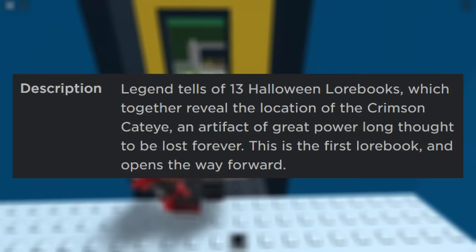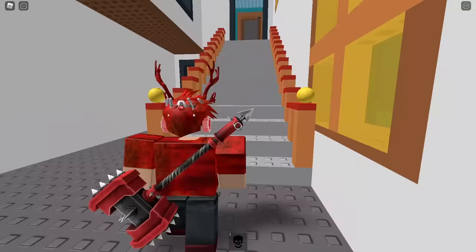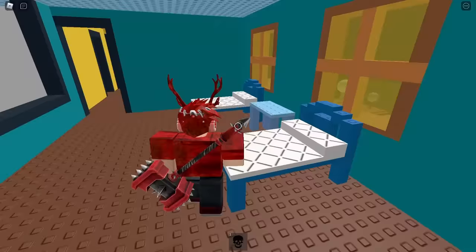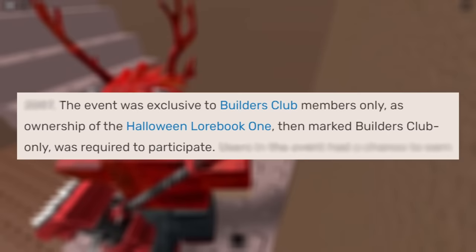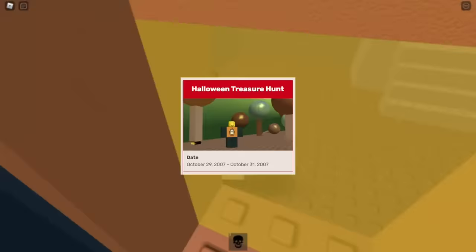From all of this information, players were supposed to figure out that they needed to buy this book — which cost 15 Robux at the time — find the user Haunted Hill, and visit their game. As it turned out, that step of buying this book would be absolutely necessary, because there was a script inside that game that made it so players who didn't own this hat would just spawn into an empty grass field. That actually made this event completely undoable for people who didn't have Builder's Club, because the Halloween Lore Book 1 hat was a Builder's Club exclusive item. But if you had Builder's Club and figured it all out within a day, you would have the privilege of taking part in what would come to be known as the Halloween Treasure Hunt of 2007.